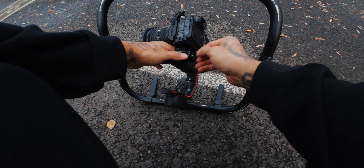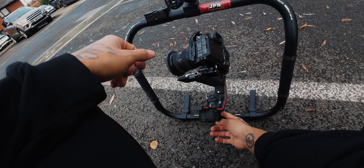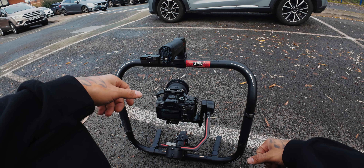I'm going to get some cinematic shots as well. This is why I love the RS3 Pro — slot it in, turn it on, and you're ready to go.